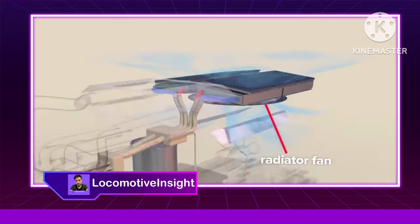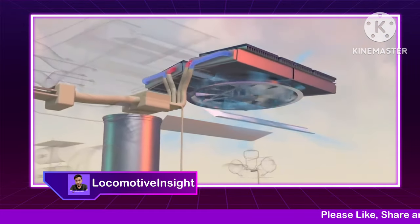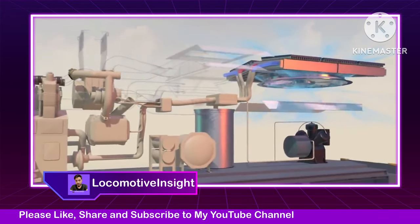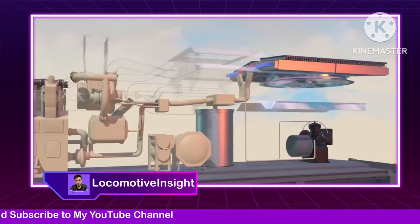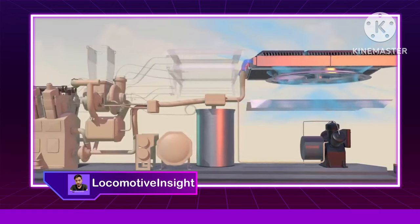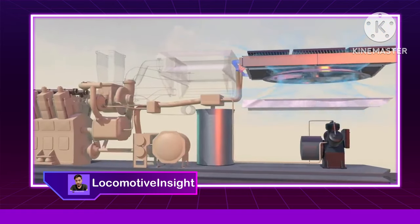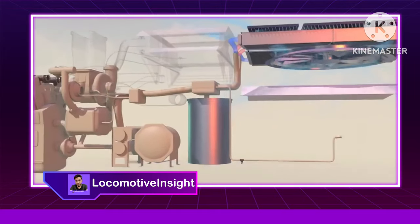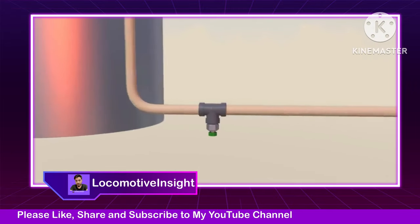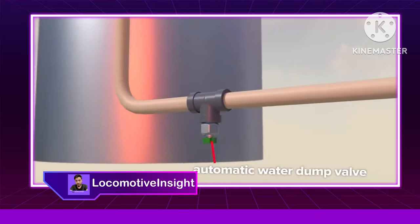An oversized fan pulls outside air past these radiators as water courses through internal tubes. This cooling water flows to the engine, EGR cooler, turbochargers, air compressor, and more. During cold weather, it also runs through the fuel system pre-heater to warm the fuel before combustion. If the locomotive is not running and temperatures drop below 40 degrees Fahrenheit, automatic water dump valves open, draining the system to prevent freezing.